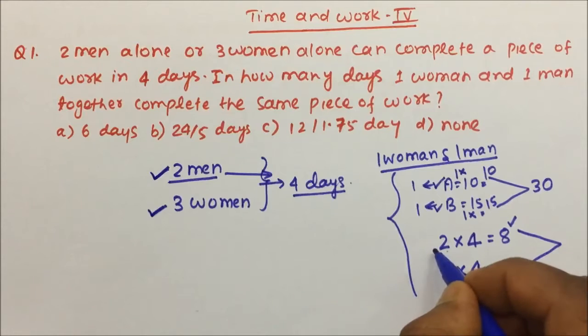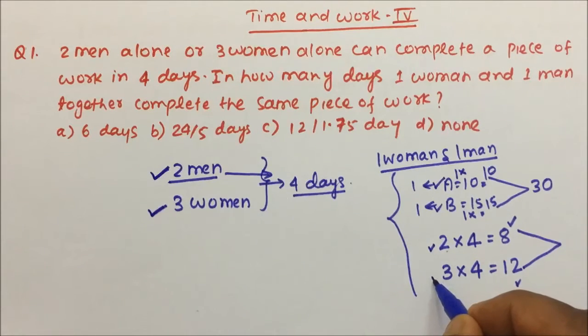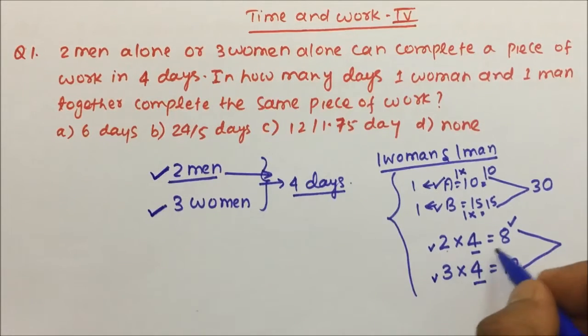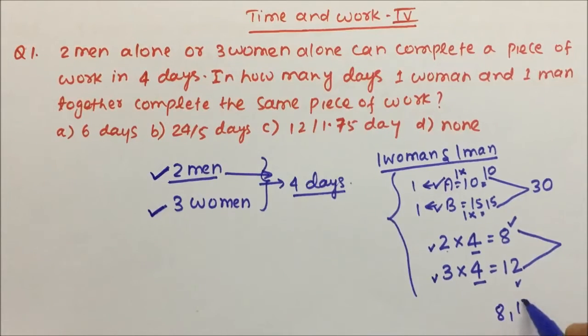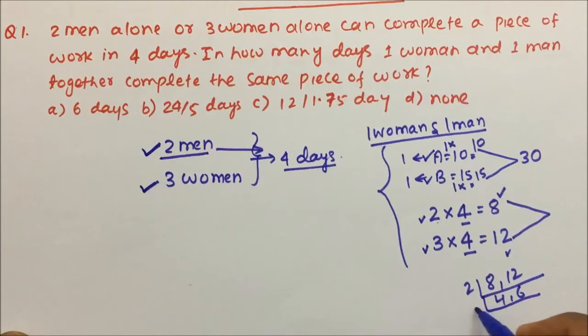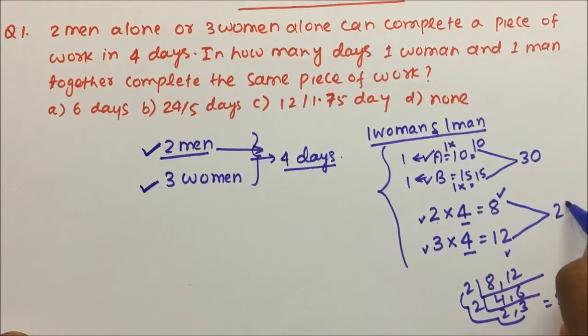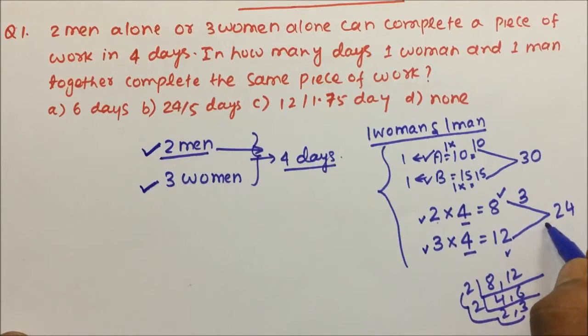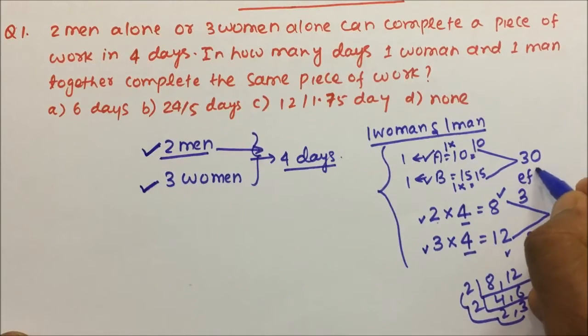In this case also, whatever men are there we write on one side and whatever women are there we write on the other side, and 4 is our number of days. So 2 × 4 = 8 and 3 × 4 = 12. When we take the LCM of 8 and 12: factoring gives 2 × 2 × 2 × 3, so LCM = 24. Dividing 24 by 8 gives 3, and 24 divided by 12 gives 2. So the efficiencies are 3 and 2.